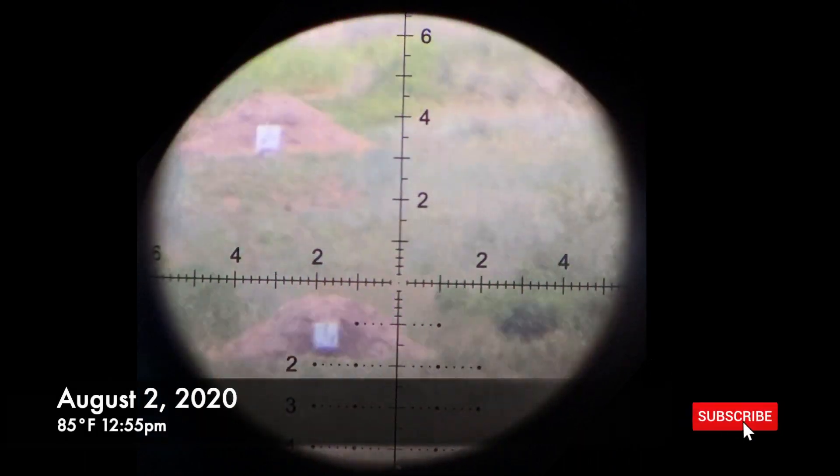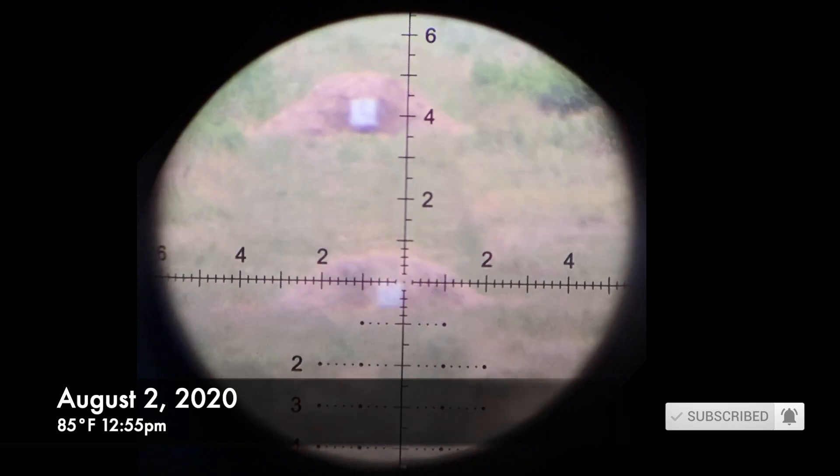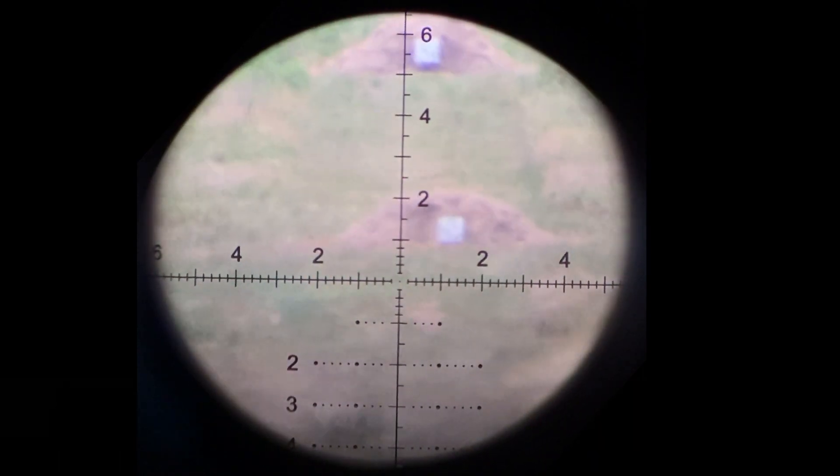I got the Athlon Aries ETR here. This windsock is at 800 yards. These are two MOA targets, so that's 800. Let me get the parallax right.